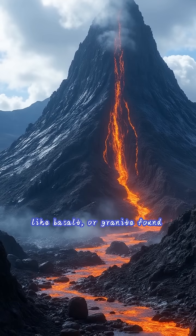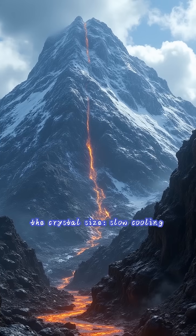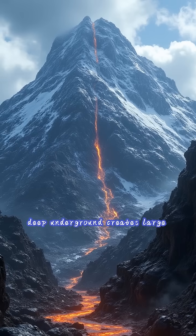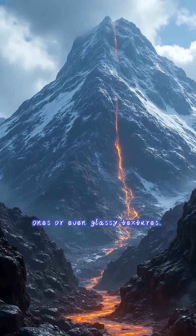Think of volcanic rock like basalt or granite found in mountain ranges. The speed of cooling affects the crystal size. Slow cooling deep underground creates large crystals, while fast cooling at the surface makes tiny ones or even glassy textures.